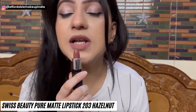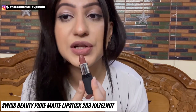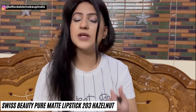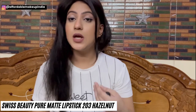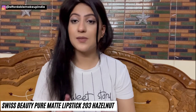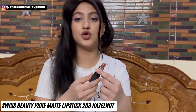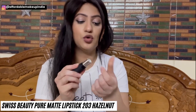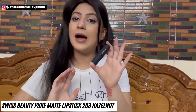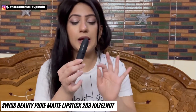Now I have Swiss Beauty Pure Matte Lipstick in shade 203, Hazelnut. It's very smooth in texture and very easy to apply on lips, giving a very nice finish. After a while it becomes matte. If you're not a fan of liquid lipsticks and prefer simple bullet lipsticks of high quality, you should definitely check out Swiss Beauty Pure Matte Lipsticks — they are very very good quality. I would say they are comparable to MAC lipsticks in formula, texture, and packaging.